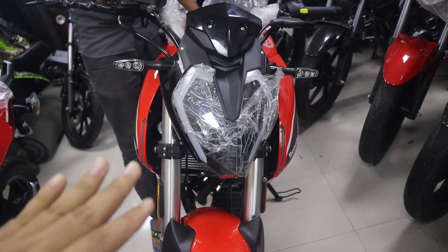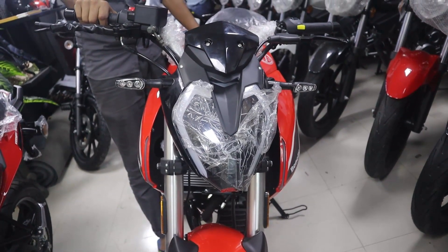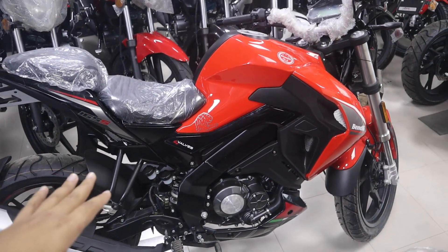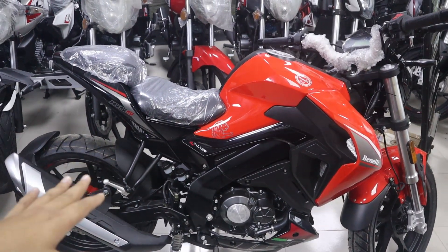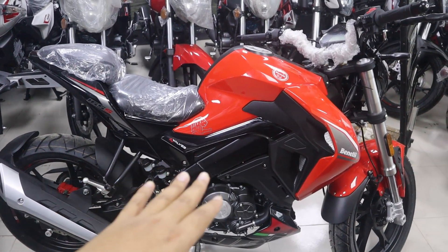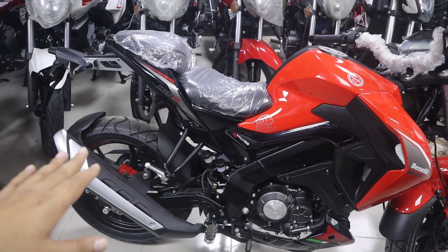As you can see, the bike is good looking at the front. This bike gets 40 miles per litre in the city and 45 to 50 miles per litre on the highway.